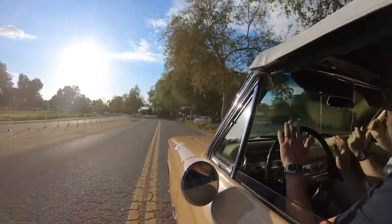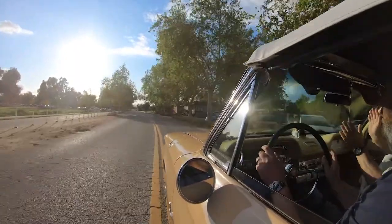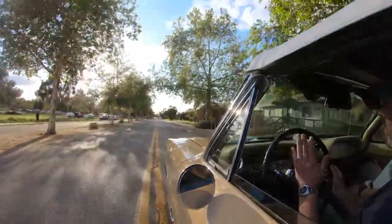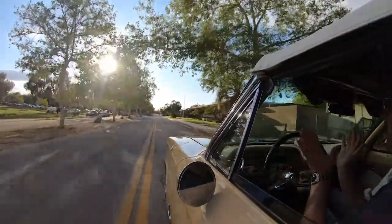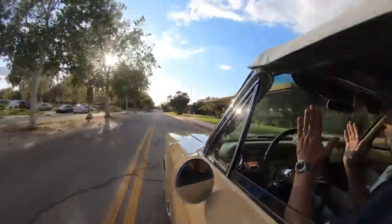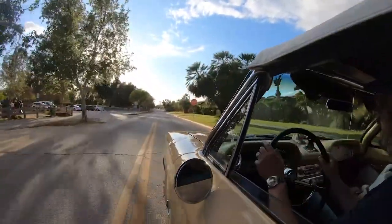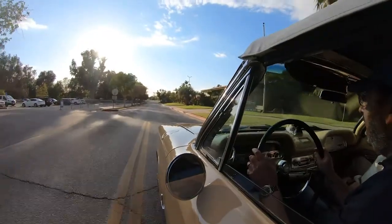The Chevrolet Corvair was one of the most consequential cars of all time, but maybe not for the reason you think. It wasn't because the car was America's first real attempt to beat back the imports. It wasn't even because it became the target of a huge safety crusade — one we'll talk about later in the episode.